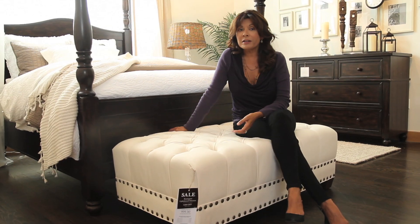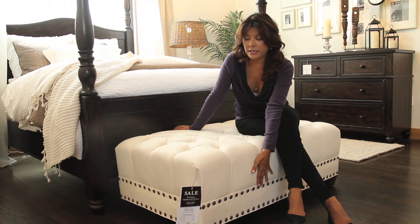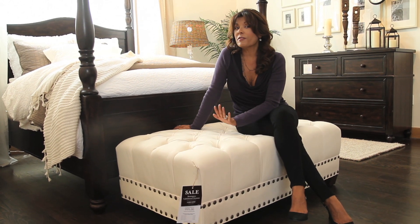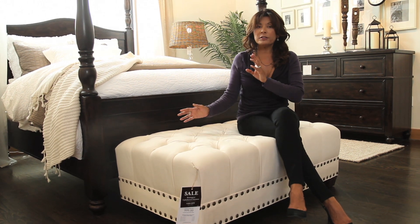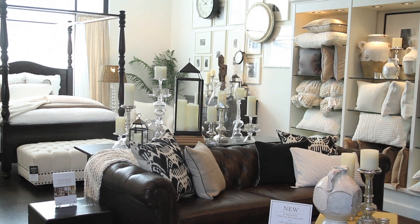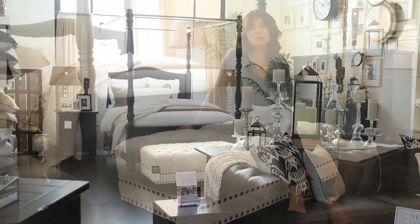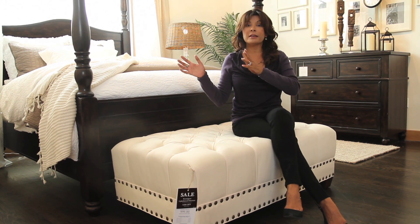This is one of the new pieces for fall at Pottery Barn. I love the detail on it — you can get this in actually five different fabric choices. I love it for the end of the bed, or you could use it as a coffee table. All of this product in this room is new for fall.